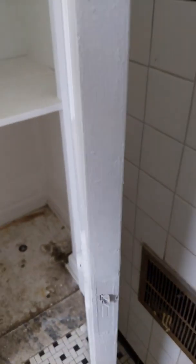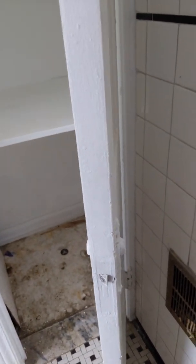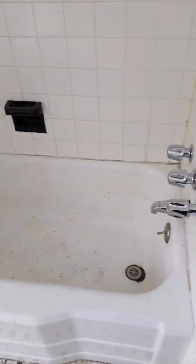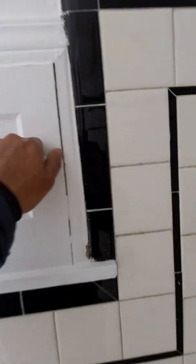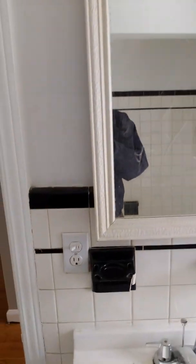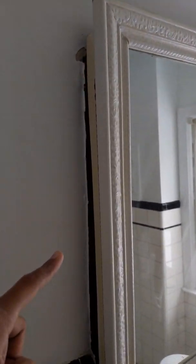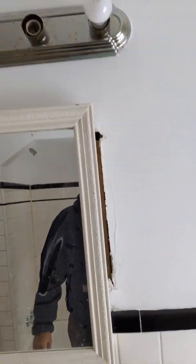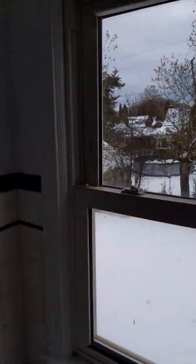Need to fix this bathroom door, put a doorknob on it. This other door needs to be repaired and also needs a doorknob. Floors need to be painted, the bathtub needs to be glazed. The vanity is painted — that's fine. Need to put some plaster here, fill in the holes, and see if we can get some paint for the light fixture and better light bulbs.